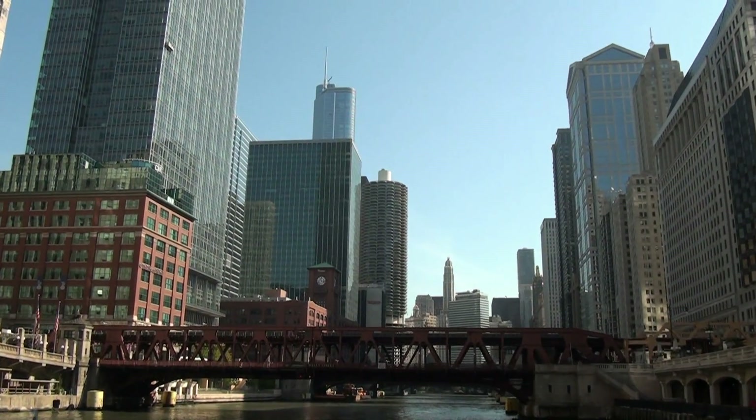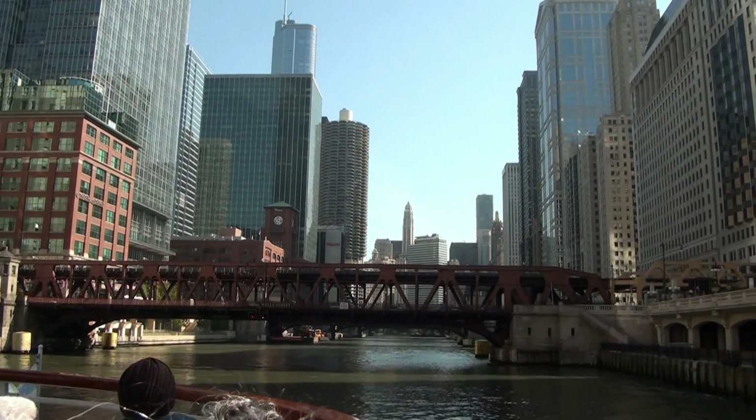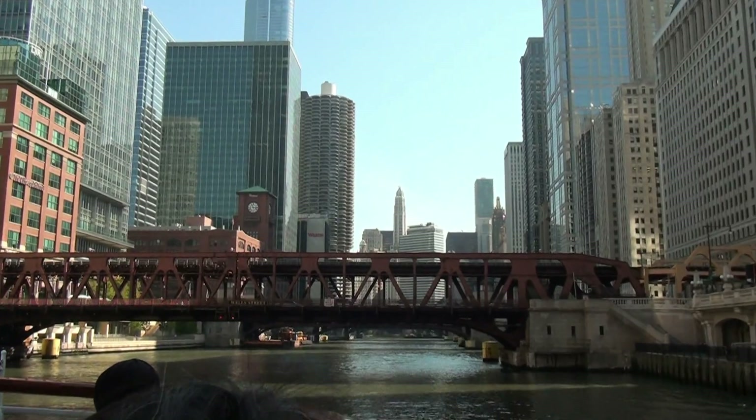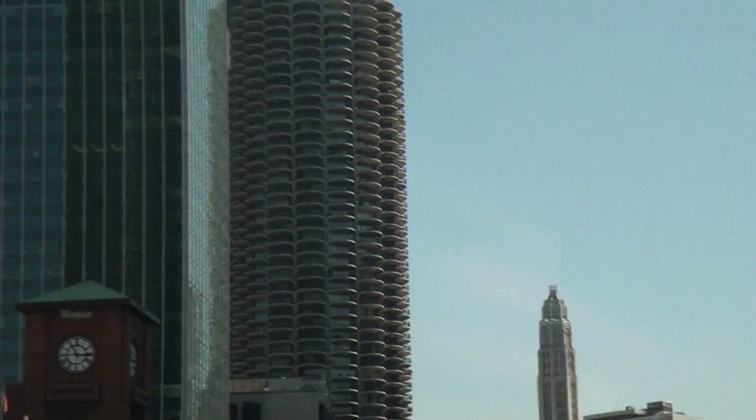Next door here is another called Kohn Pedersen Fox — three in a row on the main branch of the river, and then they did the one south of Willis. This one here, 225 West Wacker, is actually called Perkins and Will — it's a local firm. It's about 1989.